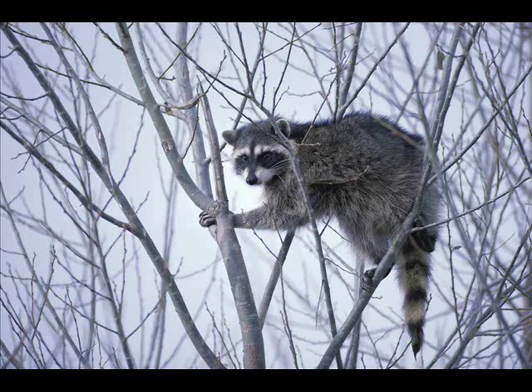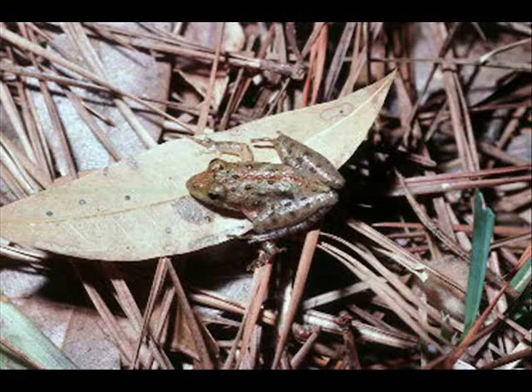Also at the pond and in the surrounding woods are some other absolutely amazing species, like coyotes, raccoons, deer, and even a Blanchard's cricket frog — a species of special concern in Michigan.